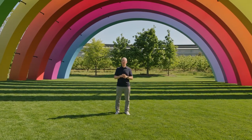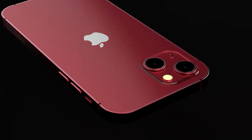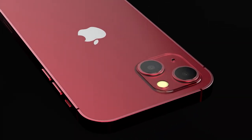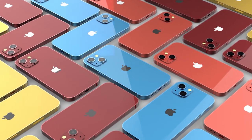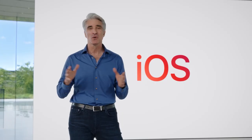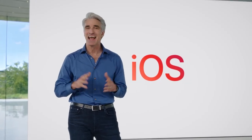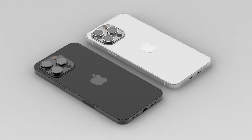The WWDC 2023 keynote is behind us, and now we gear up for the main event of the year — Apple's fall keynote. This is where the tech giant is set to showcase their new line of smartphones: iPhone 15, iPhone 15 Plus, iPhone 15 Pro, and iPhone 15 Pro Max. After a relatively subdued iOS 17 release, these new smartphones promise to pack some punch, with exciting features on the horizon.